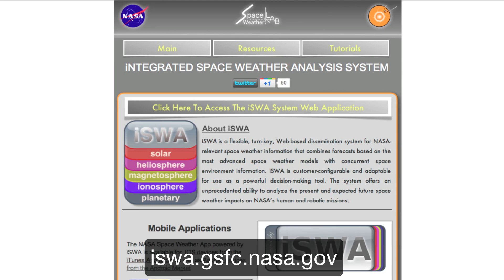This has been a special report from the NASA Goddard Space Weather Center. Thanks for watching, and have a great day. All of the data in this video is accessible from our Integrated Space Weather Analysis System, located at iswa.gsfc.nasa.gov.